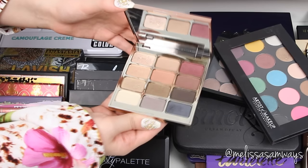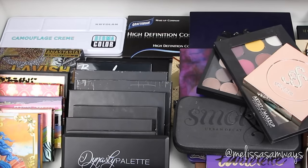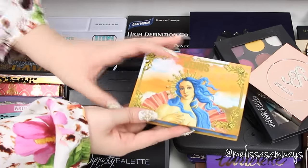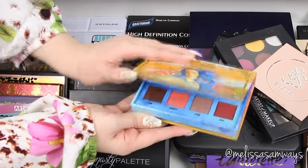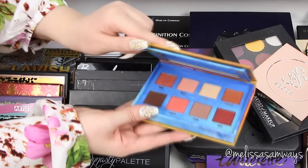Now I'm gonna show you the Spirit palette by Stila — it's also a good and beautiful palette. And then the Venus palette by Lime Crime — it's amazing and has different colors that I love.